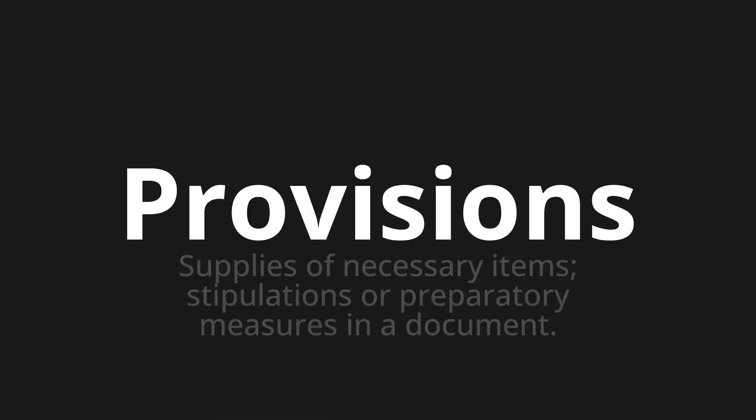Provisions — which means supplies of necessary items, stipulations, or preparatory measures in a document.